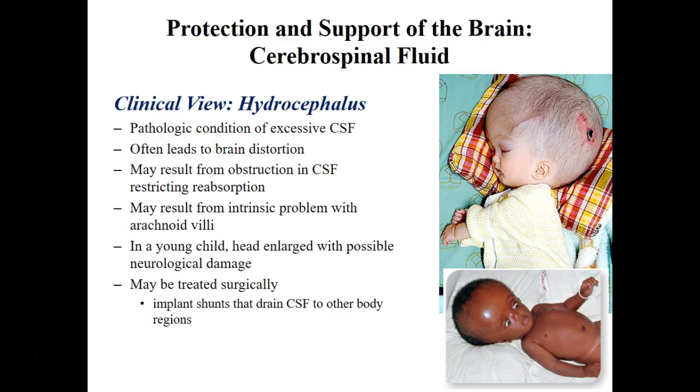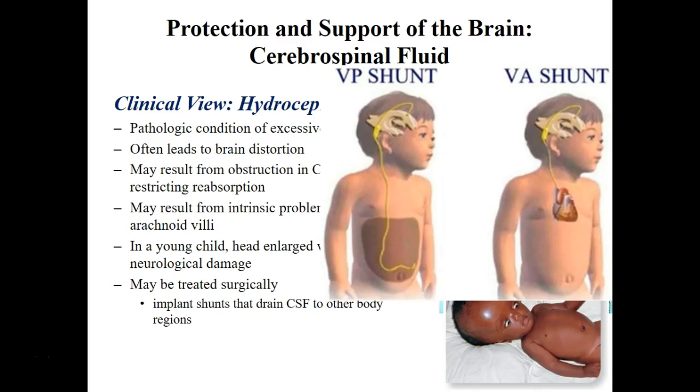The treatment is using a shunt. They implant a shunt in the brain that drains into either the stomach or into the blood. Here you can see the two shunts that they use.